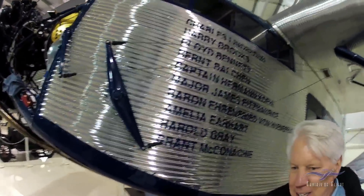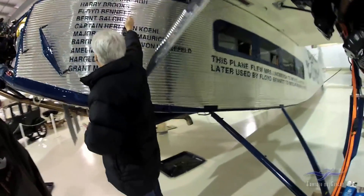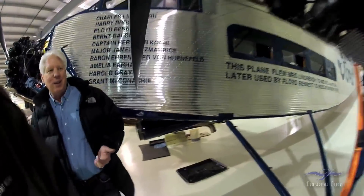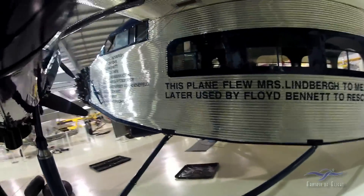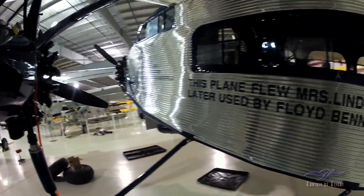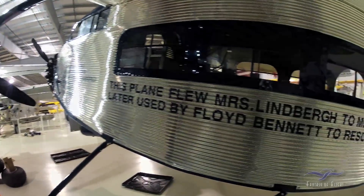The first guy to fly west to east, the first to fly east to west, the first man over the North Pole, the first man over the South Pole, and Amelia Earhart — pretty special. When it was flying over Niagara Falls, this was painted on the side because it was a very historic plane.